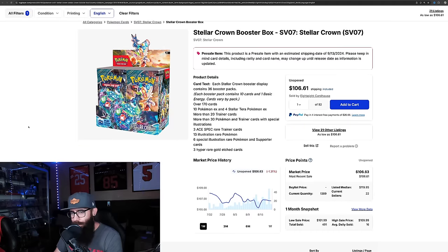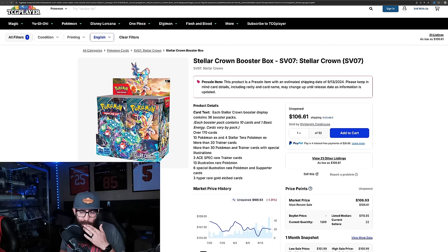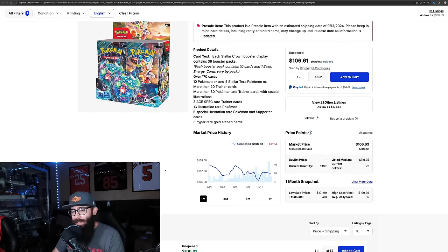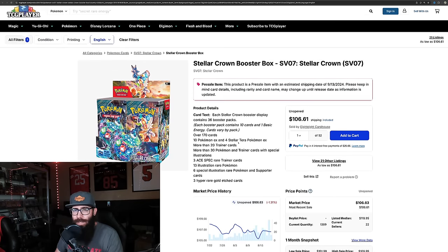Next up, I am getting some Stellar Crown booster boxes. I have more than a case coming — I got a case to keep sealed and I'd like to get more honestly, but sadly I'm not made of money. I got a case for the sealed collection, and then an ETB and a booster box to open. I do think this has the potential to be a solid set, and the rainbow borders on the Terapagos have some potential. We're seeing a lot of sales on TCG Player — around 106 to 107 — so people seem excited about it.